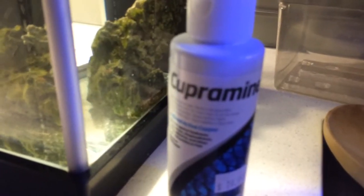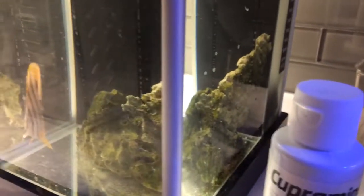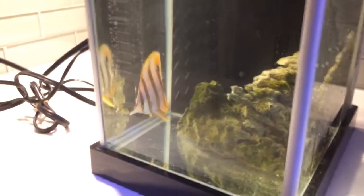It appears that he had ich on him, so I have been treating him now for about 54 hours or so. Got the copper in there — it's just a little gallon nano, so I've been using drops in here.